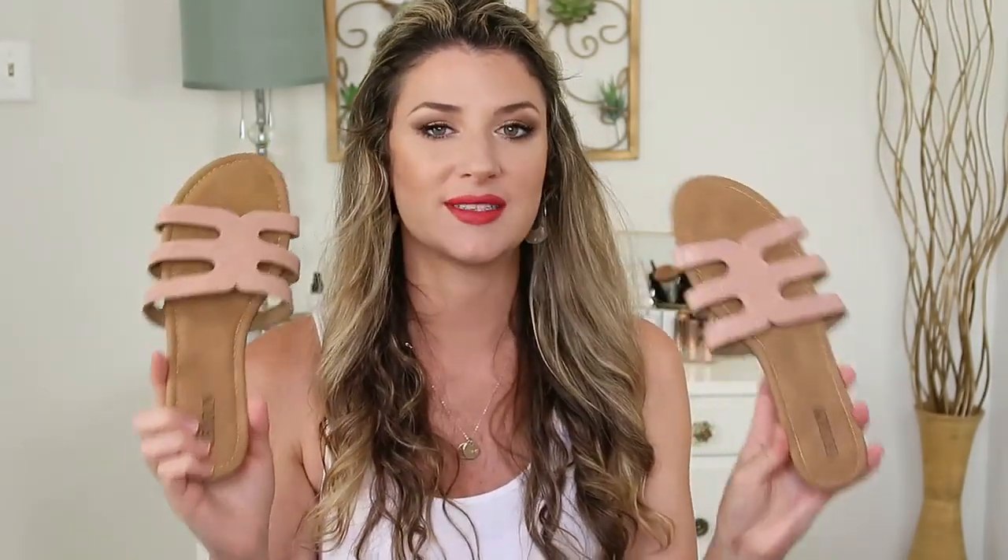First let's talk about these sandals. I have been on the hunt for this style sandal for the longest time. I looked at a lot of the ones at Target, but they're super cute, none of them fit right. I just felt like there was no support and I have the flattest feet ever — I'm talking Flintstone flat feet. But these are the softest sandals ever. I was so impressed with the quality.